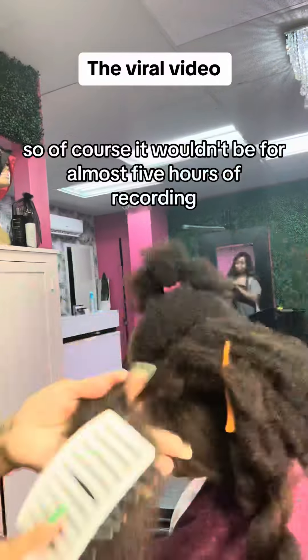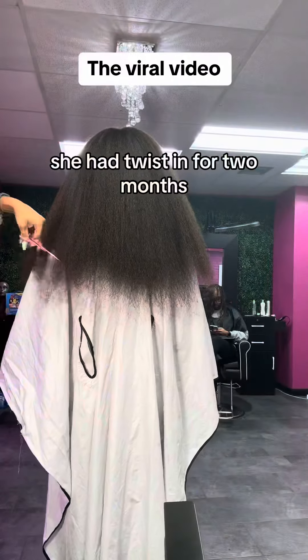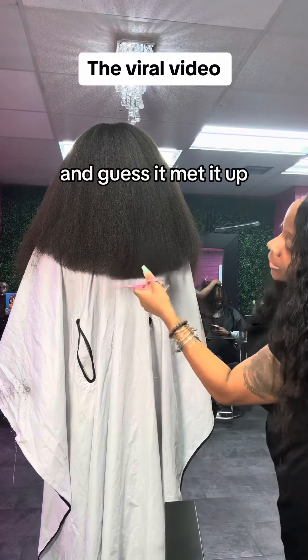So of course it wouldn't be four, almost five hours of recording. Now the process was very, very long because, as I stated, she had twists in for two months. She had splits traveling up the hair shaft, which makes it hard to detangle. And yes, it matted up.